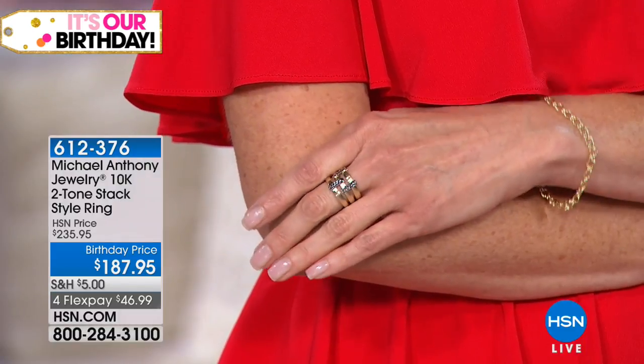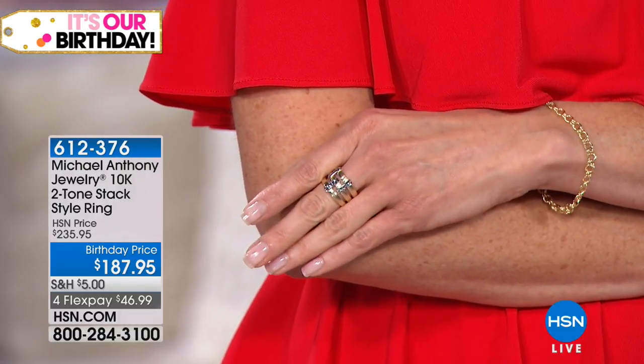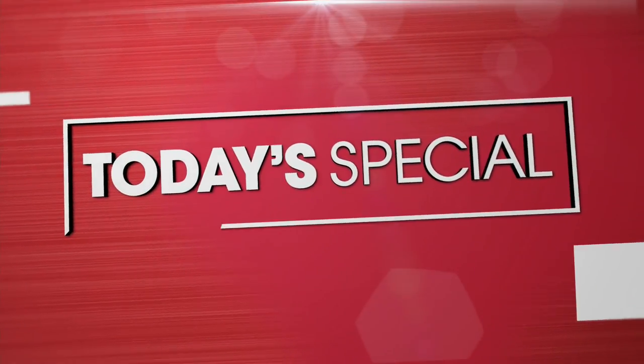Size 11 just sold out. If you're currently in the ordering process, we have accounted for you and will let you know when it is completely gone. It's item 612-376. Congratulations to you — what a special celebration. Coming up in about 25 minutes from right now is...